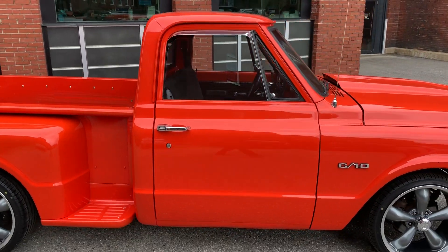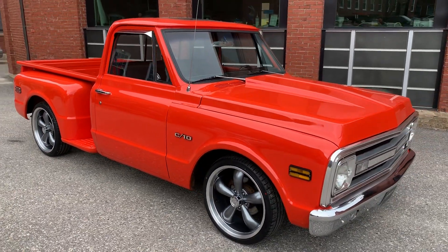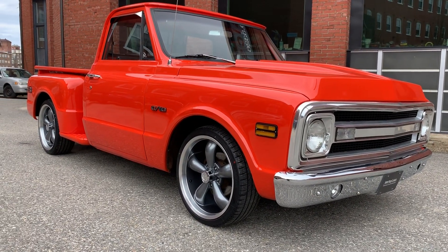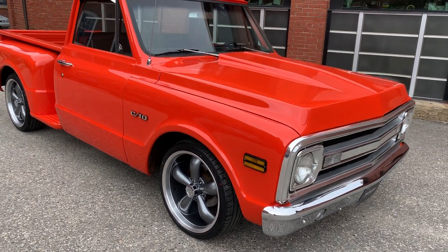Absolutely beautiful. Solid underneath, absolutely rock solid — no hacky patch jobs underneath. Frame is untouched. Real clean underneath. And wherever you see this video, there will be photos accompanying it. We're up on the lift so you can see what it looks like underneath the truck.